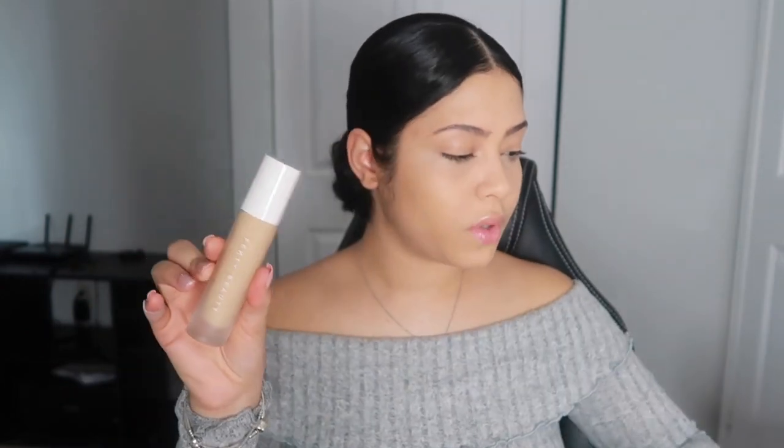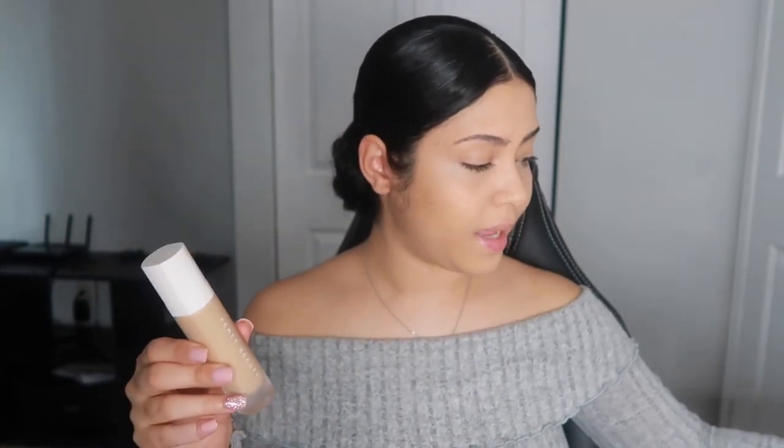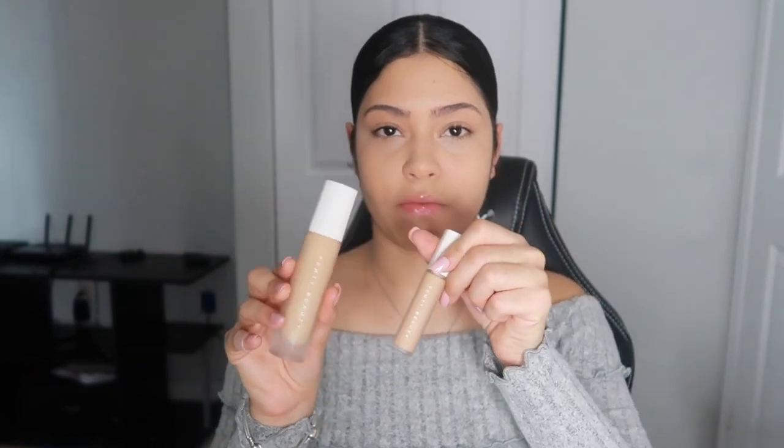Okay so you guys, that was my first impressions of the Fenty Beauty foundation and the concealer in 235. I hope you guys enjoyed it. If you want to see more videos make sure you subscribe to my channel, like this video — it helps me more than you think — and comment down below what other videos you want me to do. I'll see you guys in my next one, bye!